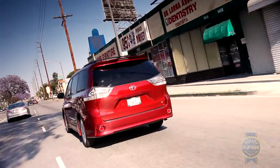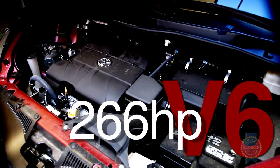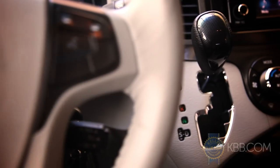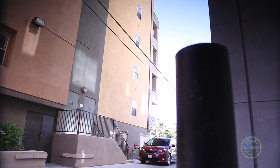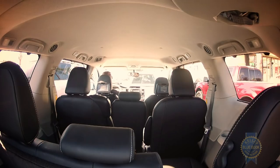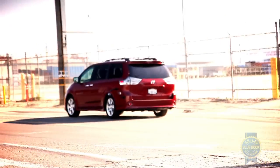For a box on wheels, the Toyota Sienna has no problem moving with purpose. A 266 horsepower V6 is the lone engine, matched with a smooth shifting six-speed automatic transmission. Possible uses for those 266 horses include towing a maximum 3,500 pounds, hauling a full load of friends and gear, or fleeing the scene quickly if you'd rather not be seen driving a minivan.